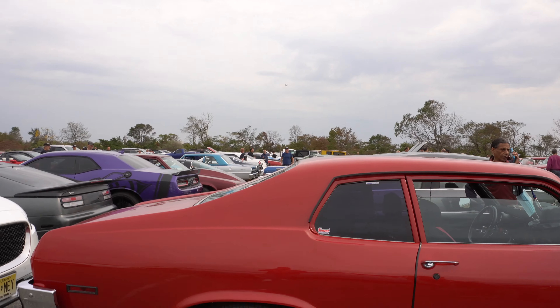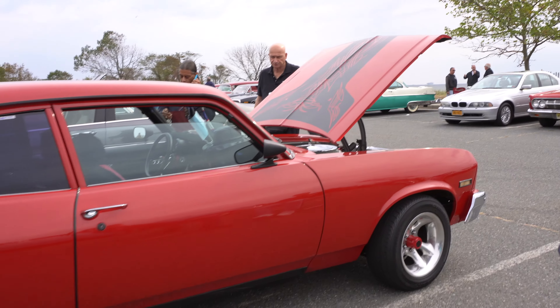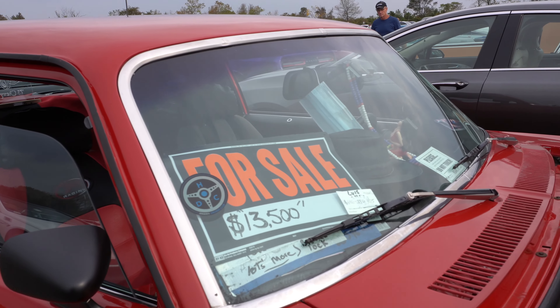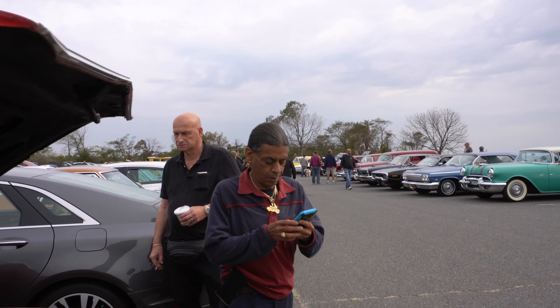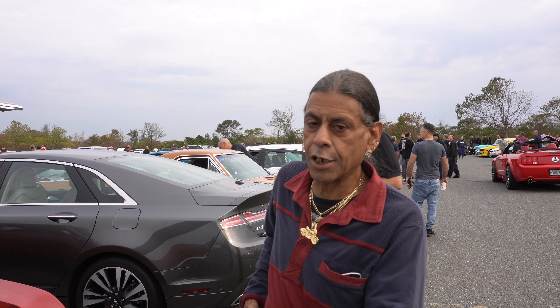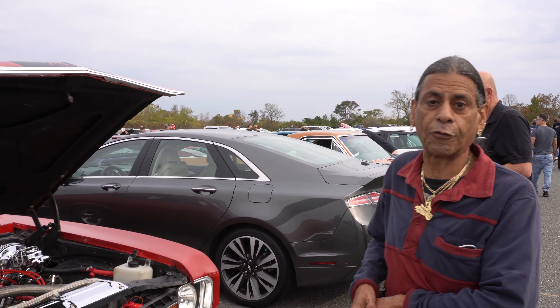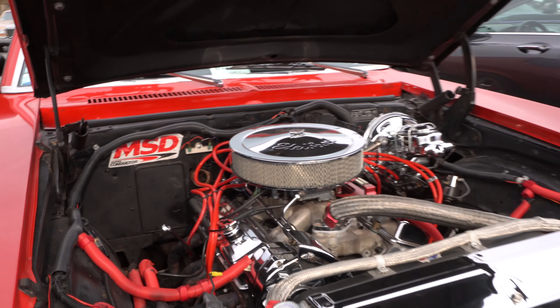Check this 73 Nova out — you guys are gonna love this one. It's actually for sale: $13,500 of pure muscle. Can you tell us about your car? It's a 73 Nova, 383 under the hood, 450 horsepower for the street, bouncy rear end, turnkey and go brother. And the price is right — it's yours.